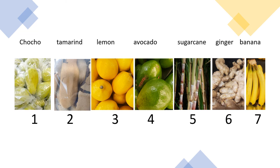Okay, so my seven crops that the Spaniards brought to Jamaica are: chocho, tamarind, lemon, avocado, sugar cane, ginger, and banana. Now, the seven crops in Spanish are: chayote, tamarindo, limón, aguacate, caña de azúcar, jengibre, plátano.